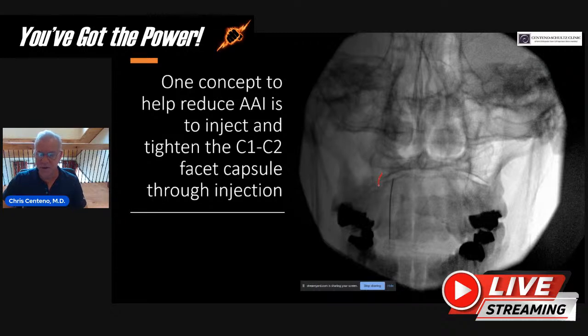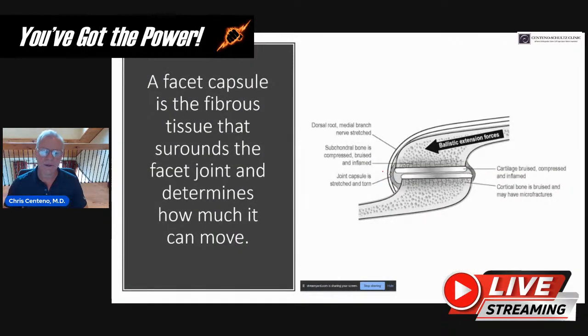If we drew a line here, that would be an example of the C1-C2 facet capsule — it comes around the side, and it's in the front and in the back. Through posterior injections, the only thing you can safely reach is the back of that joint. The facet capsule is the fibrous tissue that surrounds that facet joint and determines how much it moves. This joint moves a lot — it's responsible for 50% of head rotation — so the capsule is highly mobile and only comes into play at the end of range of motion.